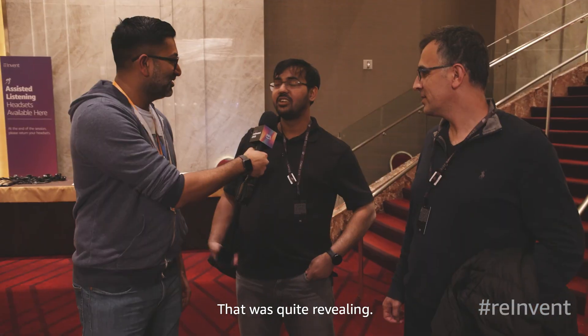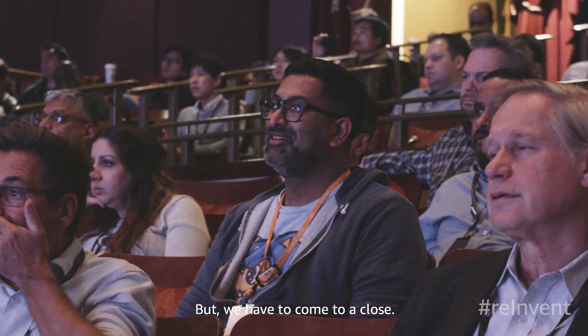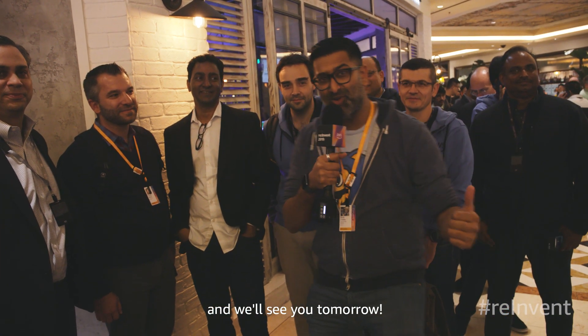We're at the end of day three of AWS re:Invent 2019. We checked out the Quad, we saw Andy Jassy's keynote, and we even attended the machine learning summit. I'm Rudy Chetty, Senior Solutions Architect, and we'll see you tomorrow.